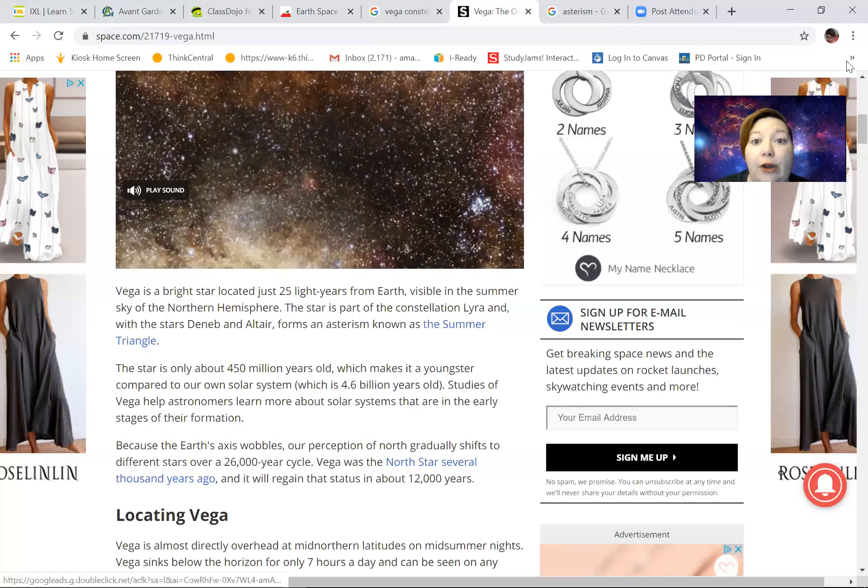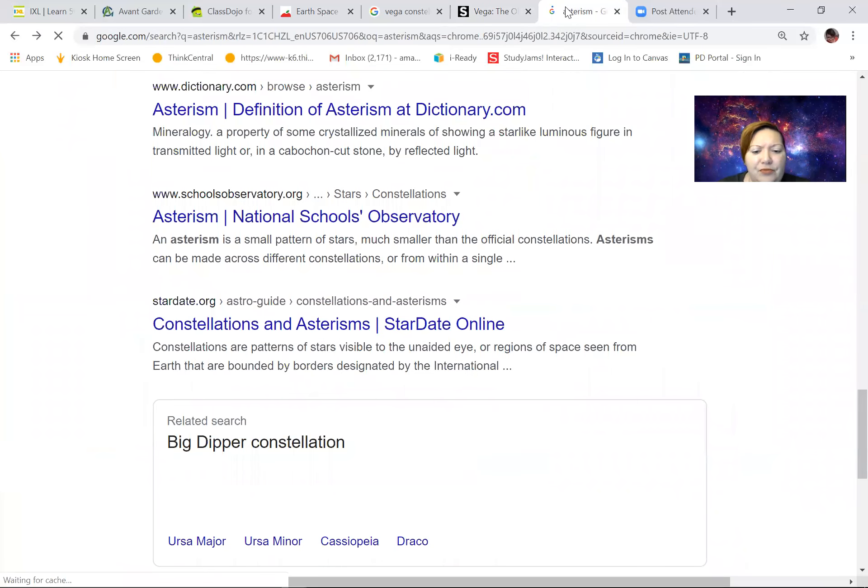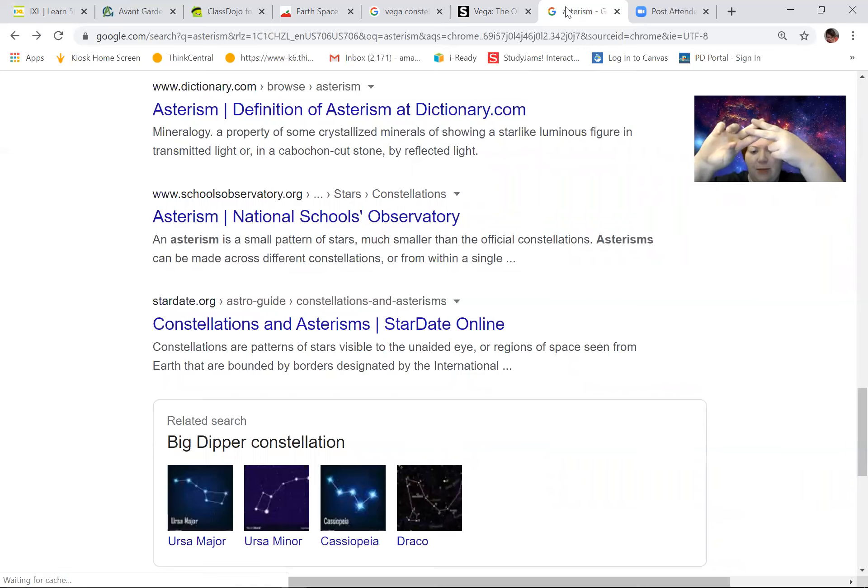I didn't know what an asterism is, so I googled it. I know what an asterisk is — that star shape — but here's what an asterism is: it's a small pattern of stars, much smaller than an official constellation. An asterism is like a piece of a constellation. When they said that asterism with the three stars is part of Lyra, it's not all of the constellation — just a little part. An asterism is a subgroup of a constellation, and we know about subgroups from math.